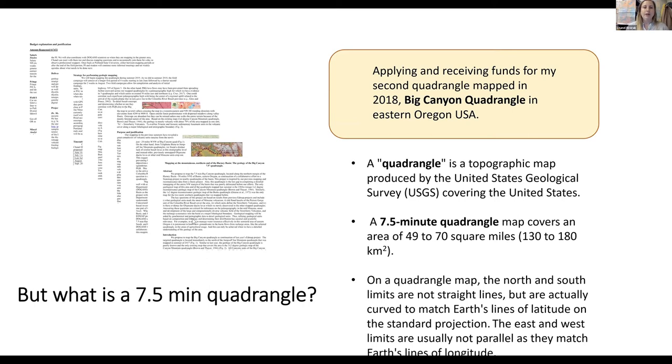After Jump Off Joe Mountain, we applied for the Big Canyon Quadrangle and received funds for that in 2018, also located in Eastern Oregon. A seven-and-a-half-minute quadrangle is a topographic map produced by the United States Geological Survey covering the United States. A seven-and-a-half-minute quadrangle map covers an area of 49 to 70 square miles — 130 to 180 kilometers squared — which is big. It takes a long time to map.